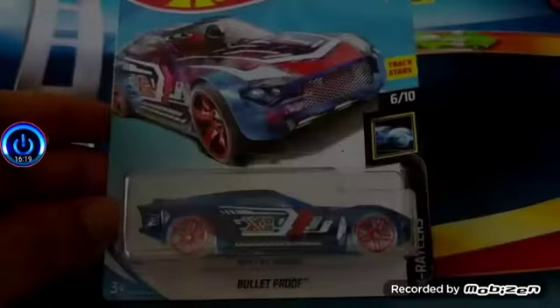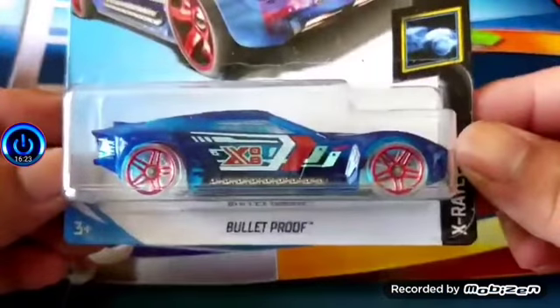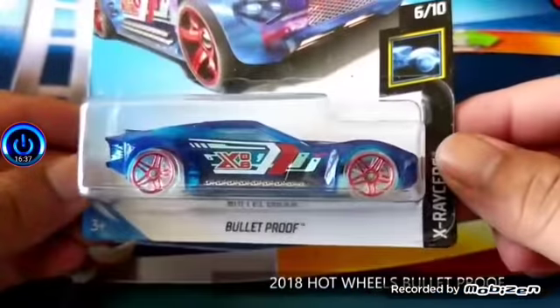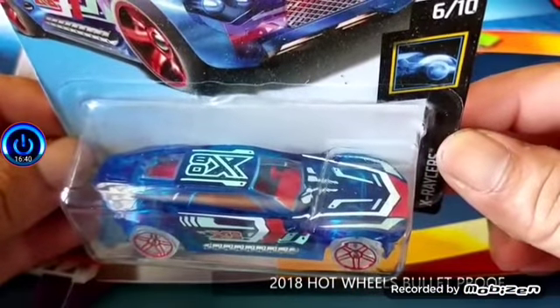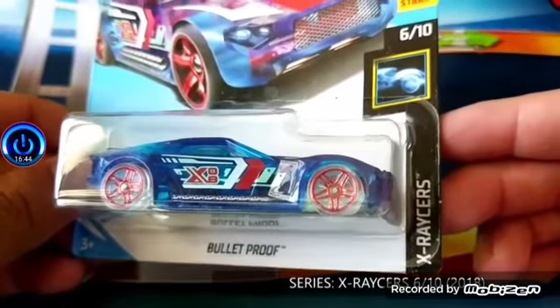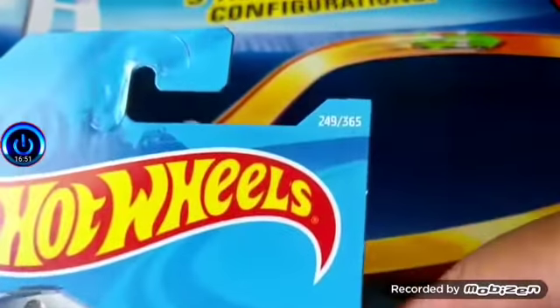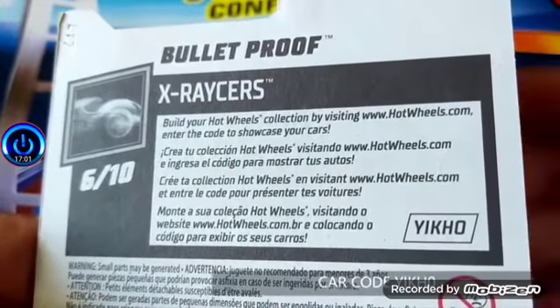We have one more — new YouTuber alert: Diecast with a Z at the end. I always watch this guy, so I decided to add him to my reaction series. We're looking at eight models of interest. This one is the 2018 Bulletproof Hot Wheels die-cast car, six out of ten in the X Racers. Amazing how it extracts stars. The X Racers Bulletproof card — let's get a closer look at the model.